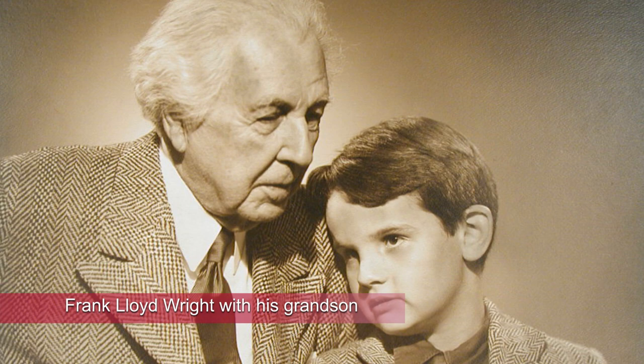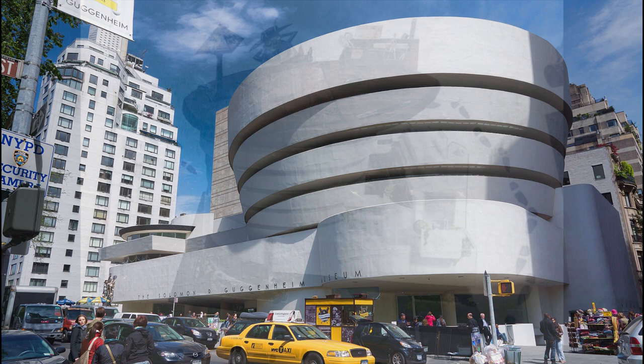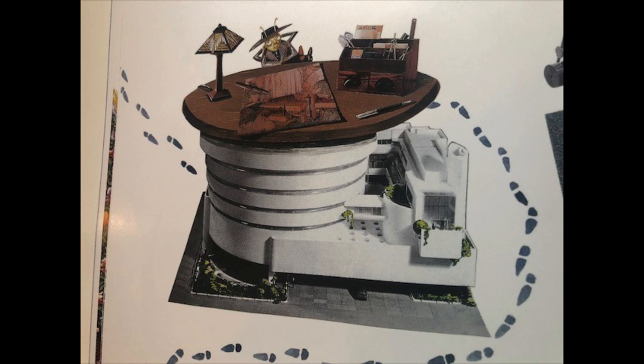Frank Lloyd Wright was a pioneer of new building types, especially for the United States. He designed houses with deep connections to nature and strived to make them affordable. He also created a museum in New York inspired by a snail shell. There's a version of it in Roberto the Insect Architect with Hank Floyd Mite.